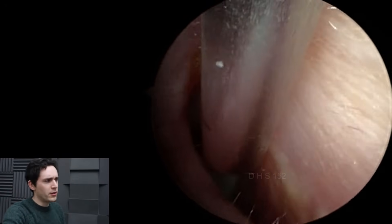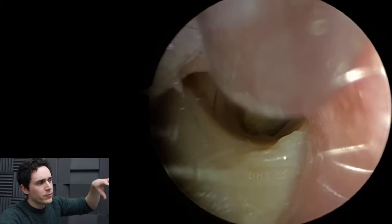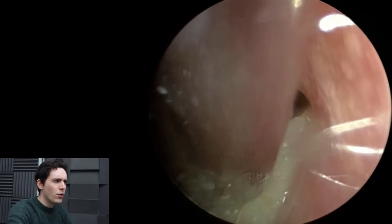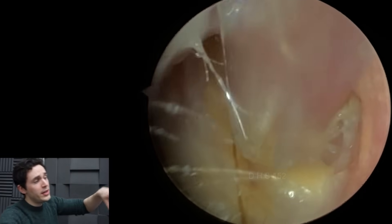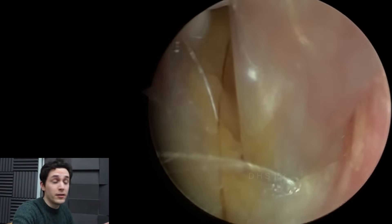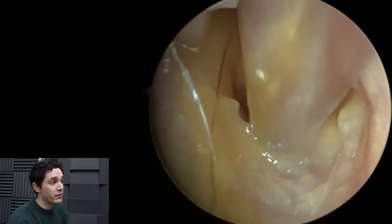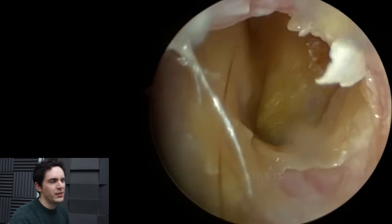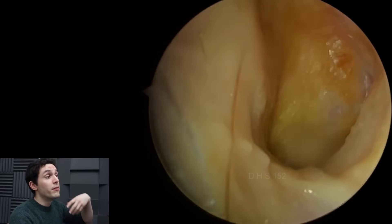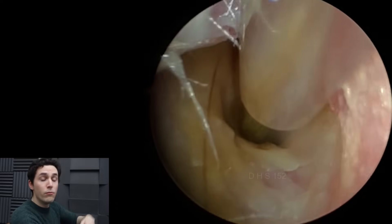We've had a number of questions asked by students on our earwax removal course about sucking out infectious debris — why do we do it? The reason is it's in the NICE guidelines: where if somebody has otitis externa and you can see that the ear is filled with debris, you should perform aural toilet, which basically means to clear the ear out, thereby making antimicrobial therapy — like Otomize, for example — more effective.